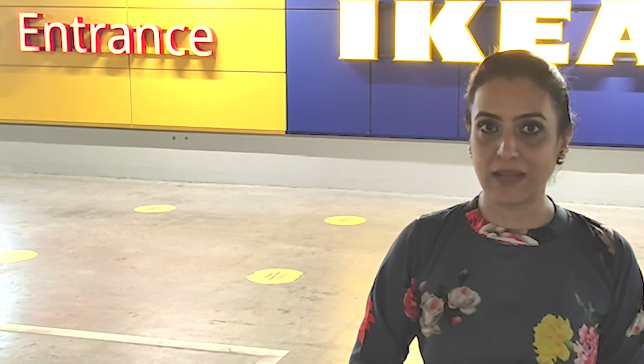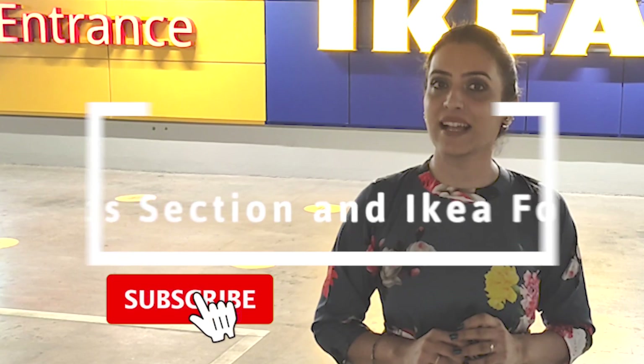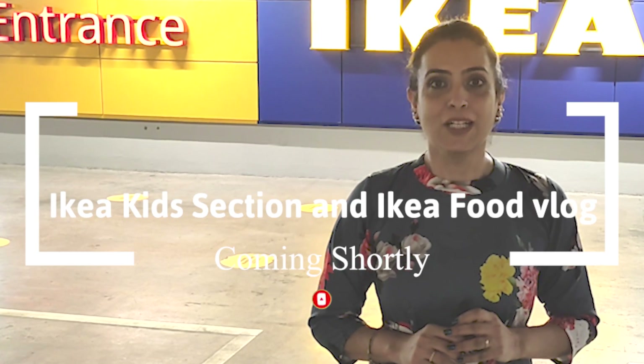If you are visiting my channel for the first time, please do subscribe. I have told you about IKEA in previous vlogs — you will find it helpful and enjoyable. So let's go to IKEA and see what new things have come here.